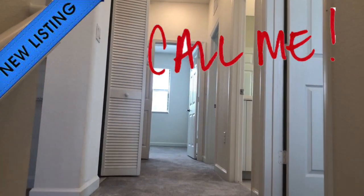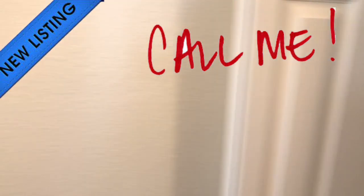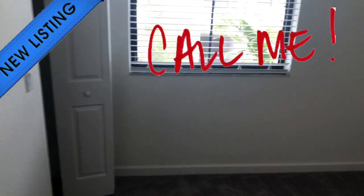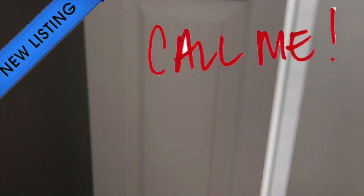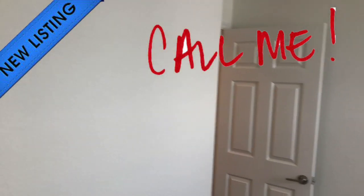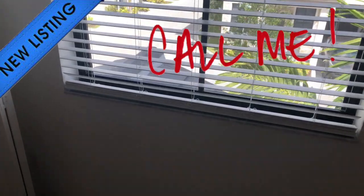Getting to the landing, you have some choices. You can go to the left, and over to the left you have one of the bedrooms — standard room with a little walk-in closet. There's a nice view of the neighborhood from here.